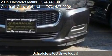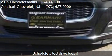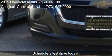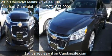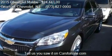For mileage information on this 2015 Chevrolet Malibu, call us at 973-627-0900.